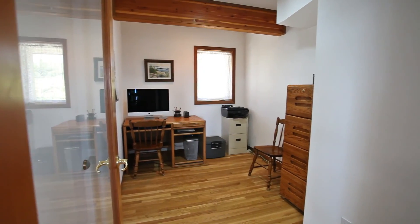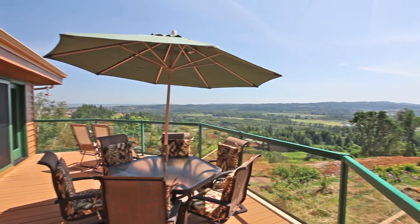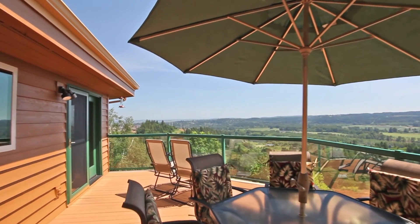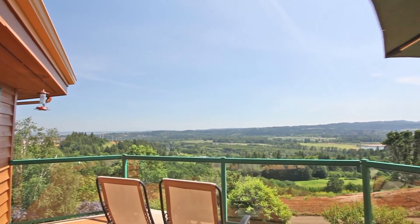You'll find a conveniently located office. It's a fantastic home for entertaining, with a large deck off the dining area, ready to become a favorite place to relax or gather with friends and family while taking in the panoramic views.